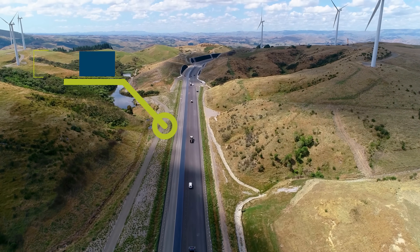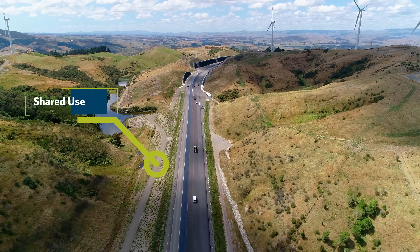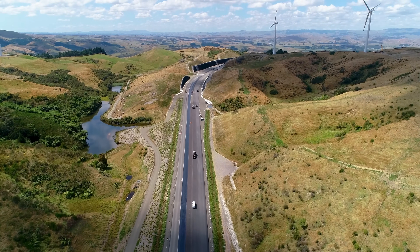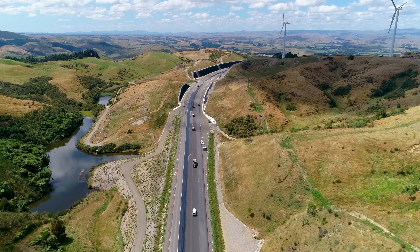You can see the shared use path has switched sides here. It comes down — some of this is still to be sealed — and it's just ready to be surfaced.